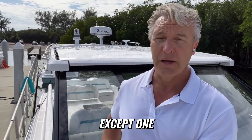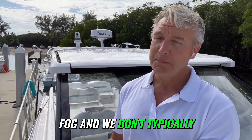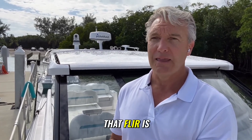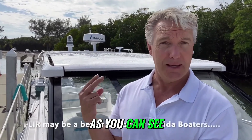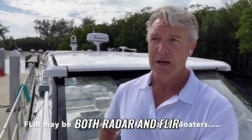The biggest challenge to FLIR is fog, and we don't typically encounter fog here in South Florida very often — which is why FLIR is often a better tool for the South Florida recreational boater. As you can see, this particular Regal 36XO has both radar and FLIR, so you're set up for everything.